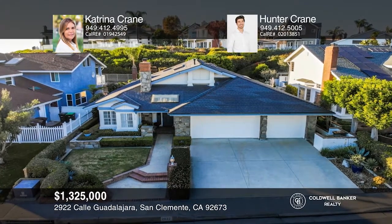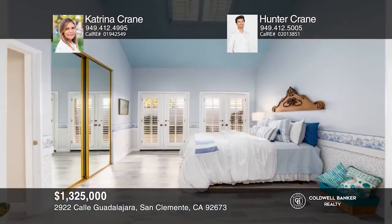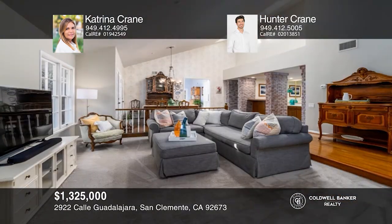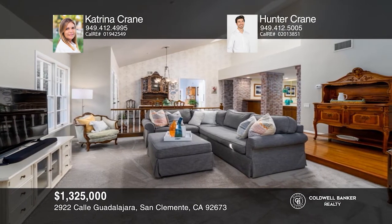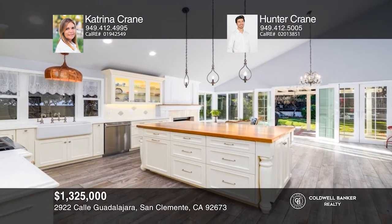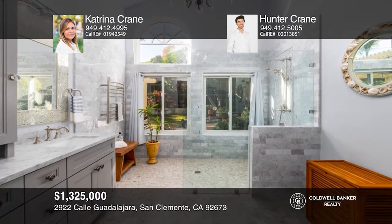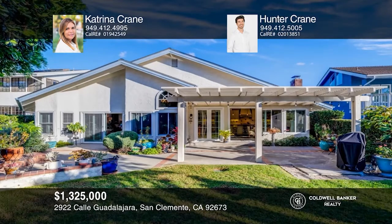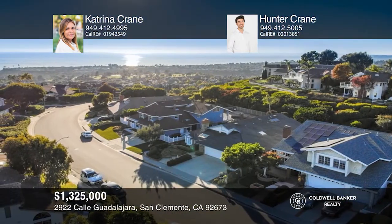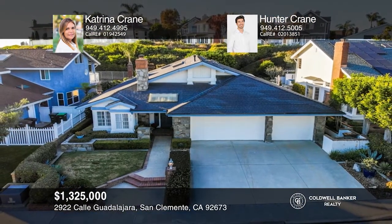Located in The Coast, one of the most desirable neighborhoods in San Clemente, this single-level, three-bedroom, two-bath home is sure to impress. As soon as you enter, you'll notice the breathtaking open floor plan and vaulted ceilings. The gourmet kitchen and spa-like master bath have been fully remodeled with high-end touches and a modern aesthetic. The backyard is a quaint retreat with amazing ocean views and a dolphin water feature. Check it out today with Katrina Crane and Hunter Crane.